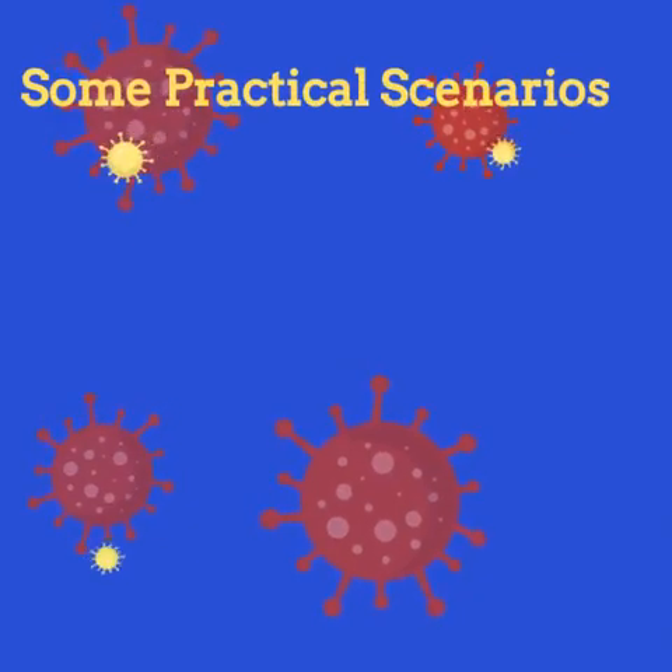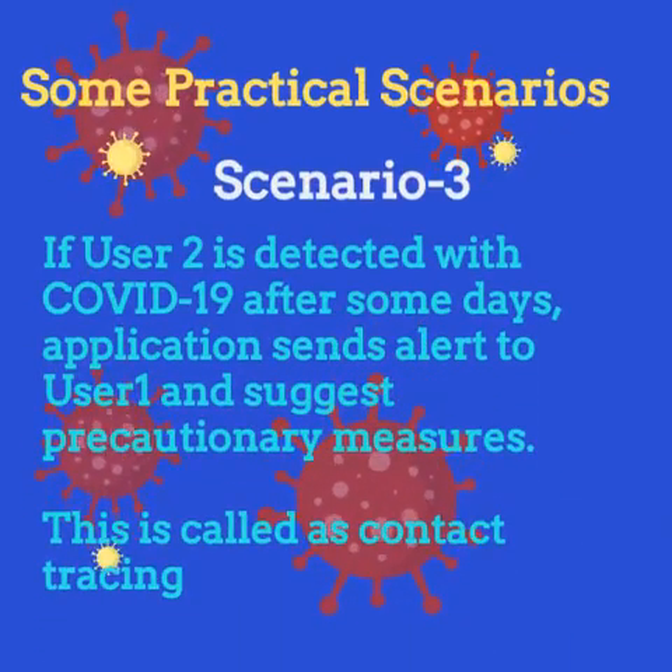Scenario 3: Assume User 1 contacted User 2, and User 2 was later detected with COVID-19. In this case, the application sends an alert to User 1 and suggests precautionary measures. This is called contact tracing.